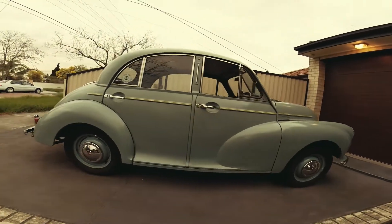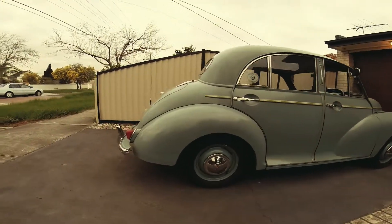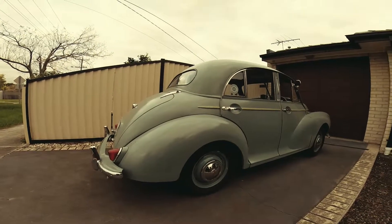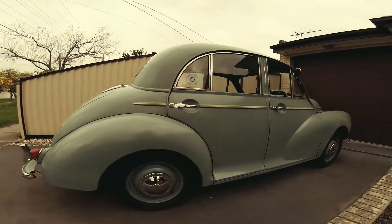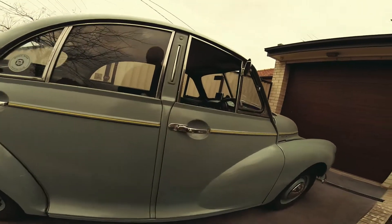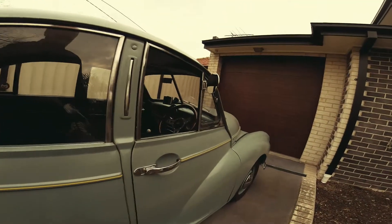It's not in bad nick for its age. Could probably do with a better repaint, but it's not too bad the way it goes. Sleeping on it just to make sure that if anything goes wrong, I might be able to call someone, or if a truck's bearing down on me that I can get out of his way.